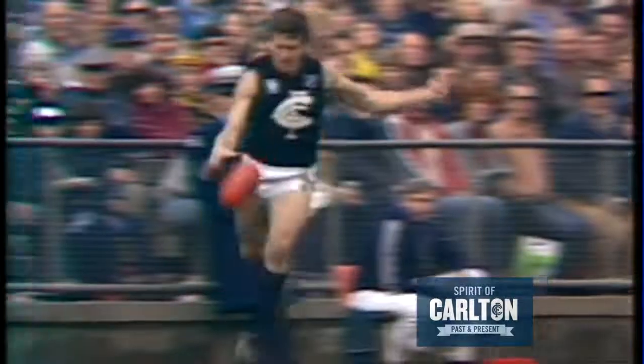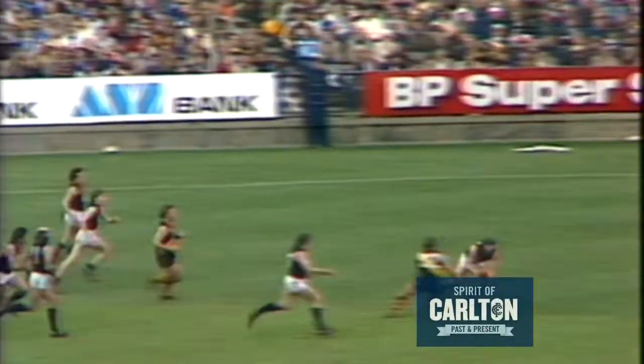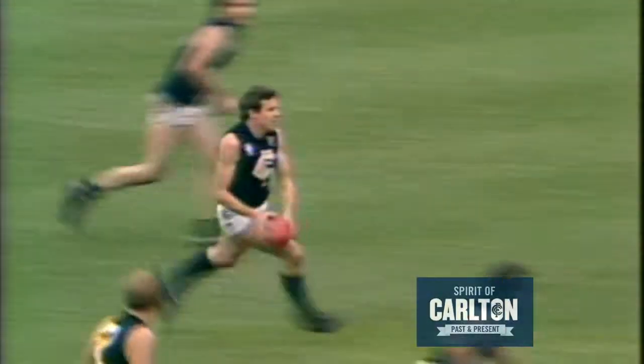And he picks it up pretty well down there towards half-back. Another short pass. Klomp goes to the punch — Bartlett to Rollins. Ashman gets it out to English. Good defence by Carlton. English is...